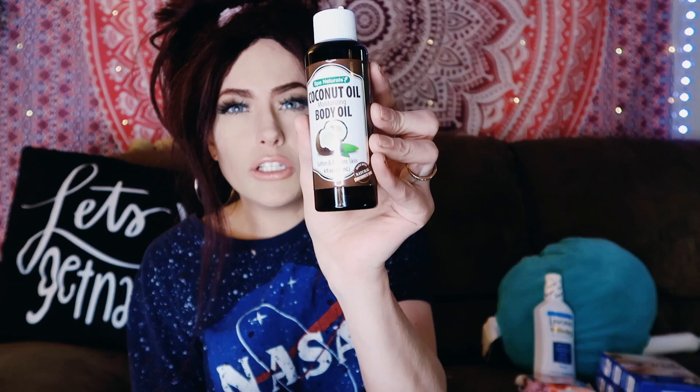I got this coconut oil butter moisturizing body oil, because it is almost springtime and around this time of year, between winter and springtime, my skin gets wildly dry. Anything and everything I can moisturize with, I need. I was gonna get two of them but I decided not to — I should have gotten two because it's only four fluid ounces and I can go through it really fast.